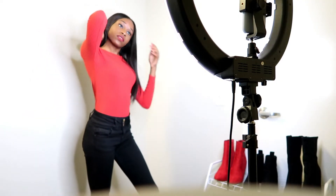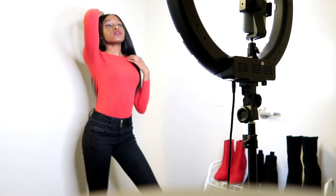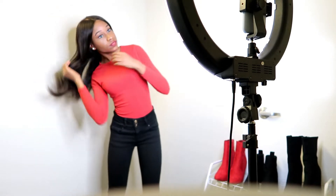Next up, we have this red-knitted bodysuit from Boohoo. And this is perfect for the season — not too bright, not too dull, and I love that.